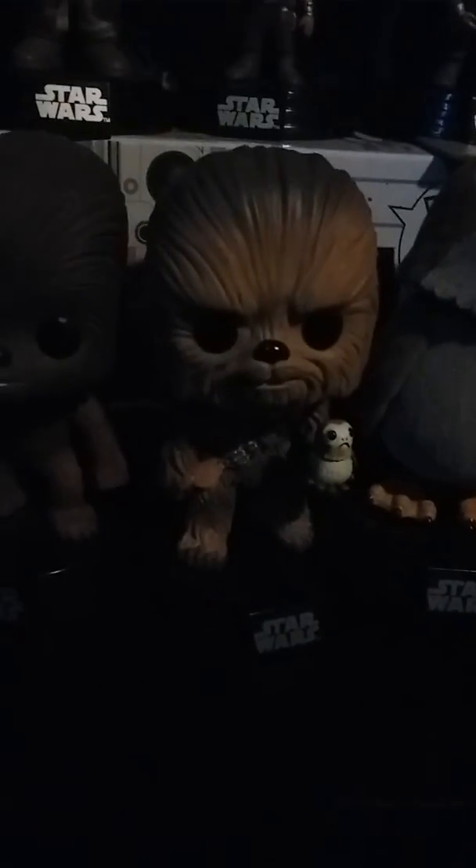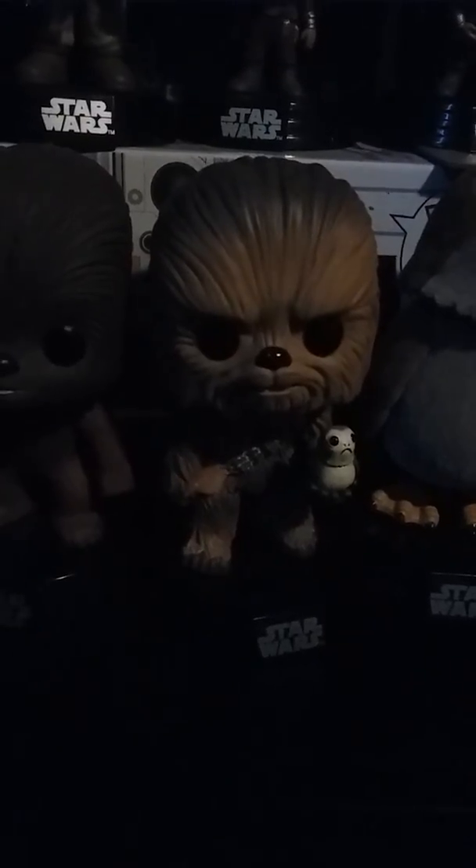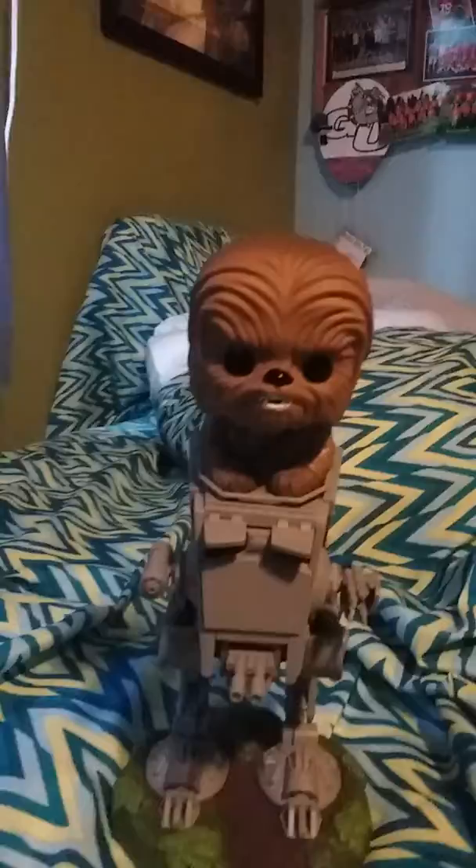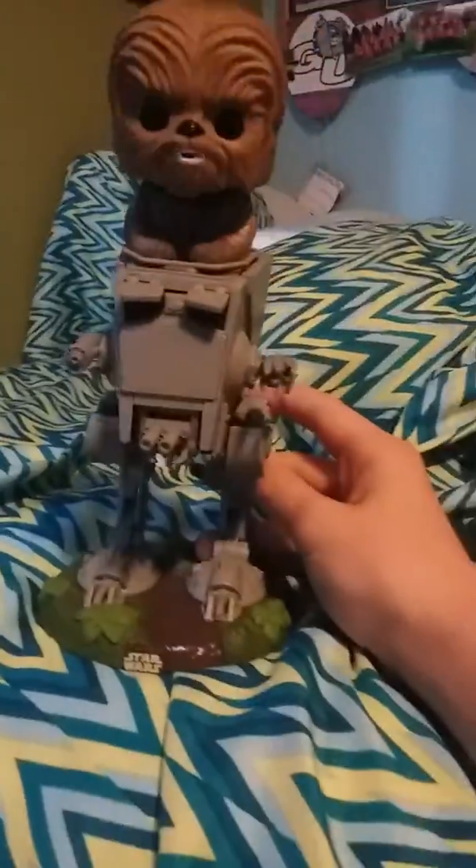I just think this Chewbacca looks more like a bear or a squirrel than Chewbacca. The other one looks way better — but I mean, this one does look a lot better than the old one, in my opinion.